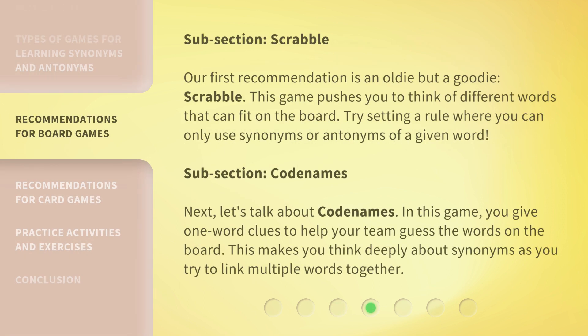Our first recommendation is an oldie but a goodie: Scrabble. This game pushes you to think of different words that can fit on the board. Try setting a rule where you can only use synonyms or antonyms of a given word.